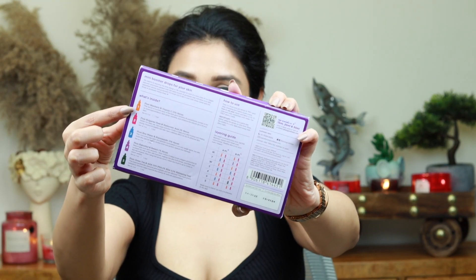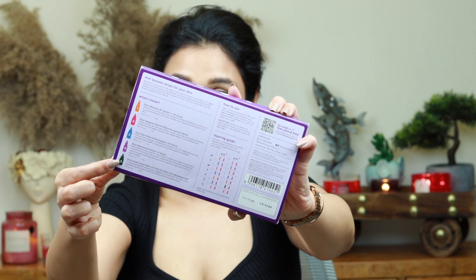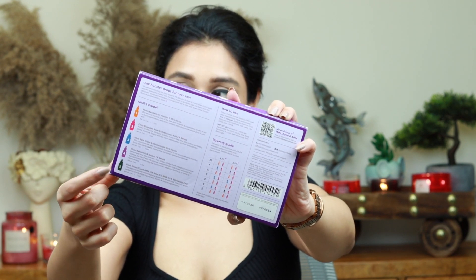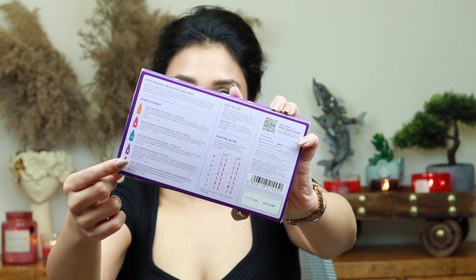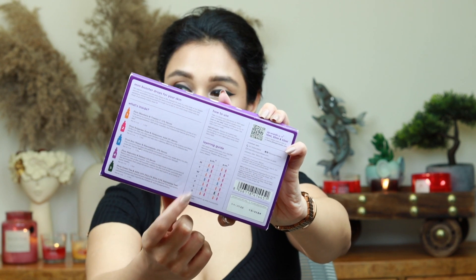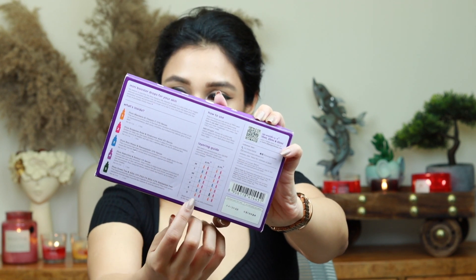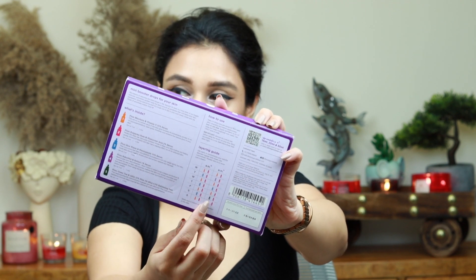If you're a beginner new to skincare, I really like how the included reading guide walks you through everything — all the percentages, ingredients, and brief explanations of each serum. There's also a layering guide showing you exactly what to use from Monday to Sunday in your AM and PM routines.